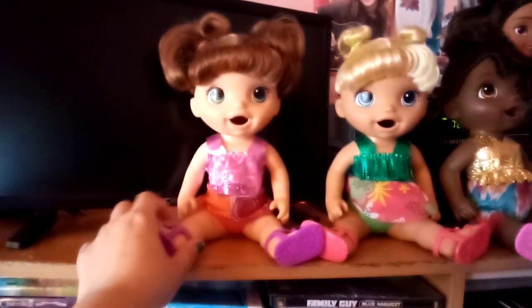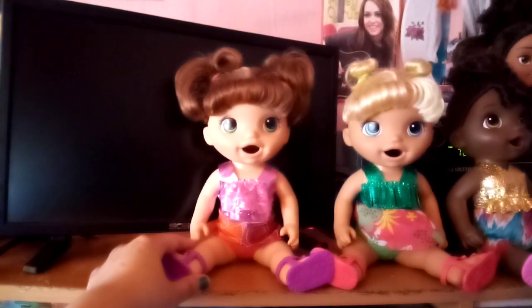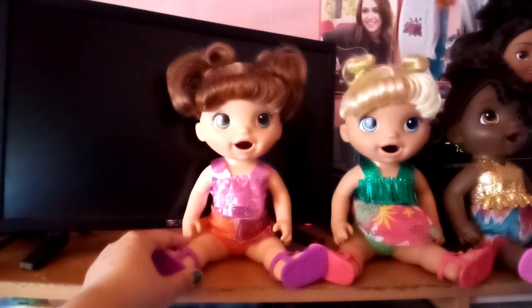This is Danielle and she's the brown haired one and I got her from Walmart in February of 2021, two years ago.